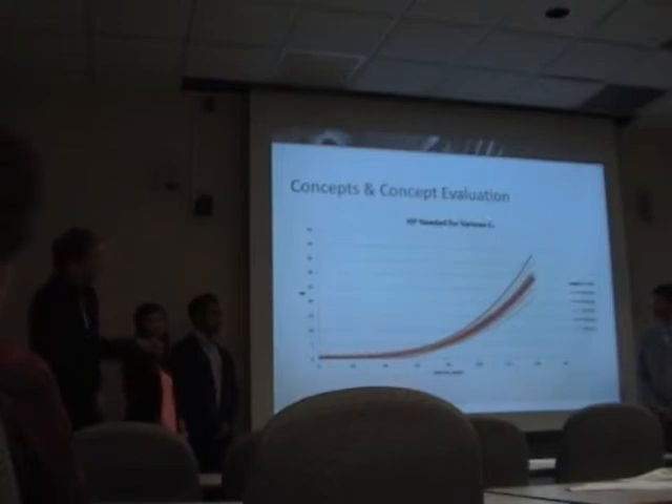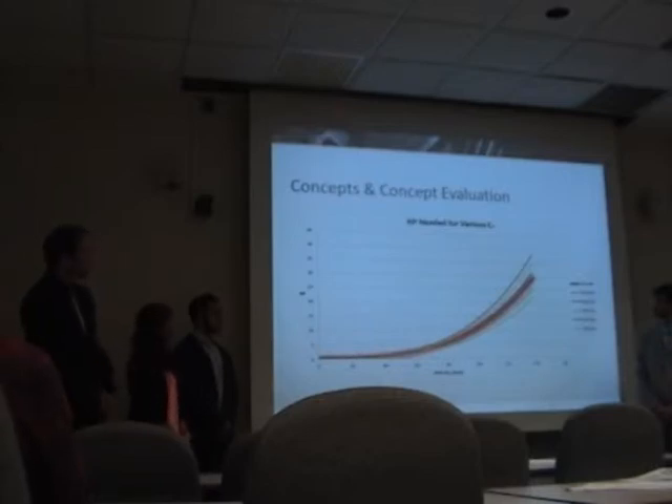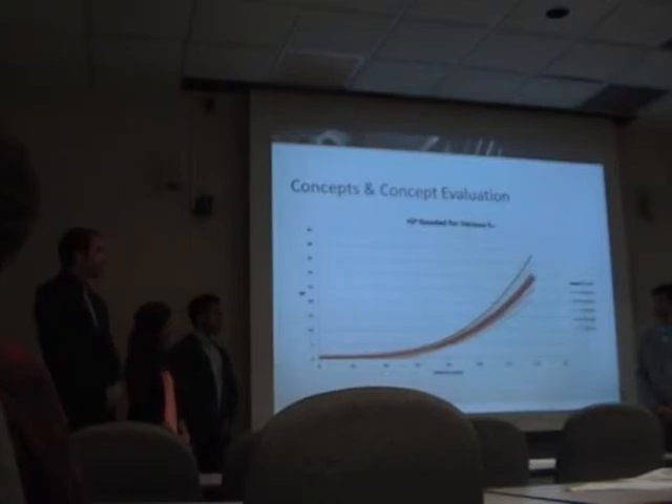As you can see, the coefficient of drag we obtained is shown in red with the thicker line in the middle. Towards the higher speeds, a small change in the coefficient of drag means a significant change in the horsepower needed to achieve our goal speed.